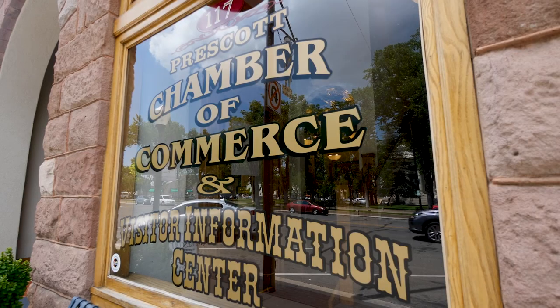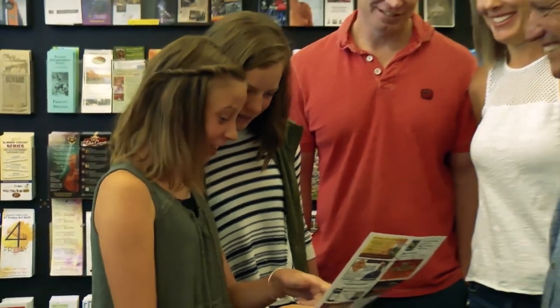If the Heritage Trail piqued your interest and you are craving more historical information, you can join a guided tour offered by the Chamber of Commerce. Those guided walking tours are offered May through October.